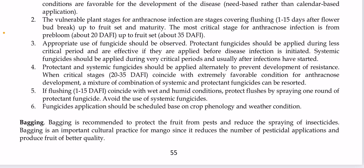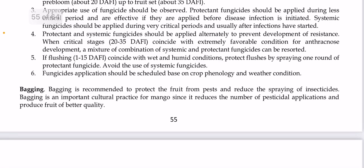Protective fungicides should be applied during less critical periods and are effective if applied before disease infection is initiated. Systemic fungicides should be applied during critical periods, usually after infections have started. Protectant and systemic fungicides should be applied alternately to prevent resistance development. When critical stages of 20 to 35 days after flower induction coincide with extremely favorable conditions for anthracnose, a combination of systemic and protective fungicides can be used. If flushing at 15 days after flower induction coincides with wet humid conditions, protect flushes by spraying one round of protective fungicides and avoid systemic fungicides. Application should be scheduled based on crop phenology and weather conditions.